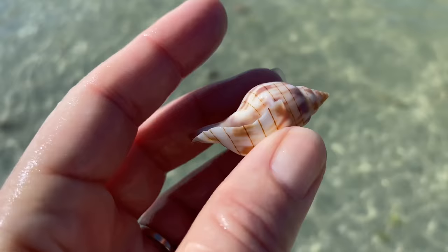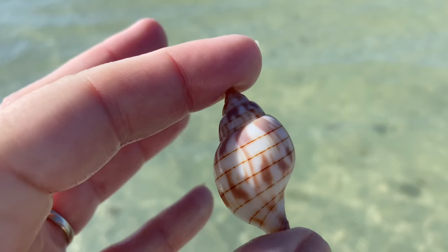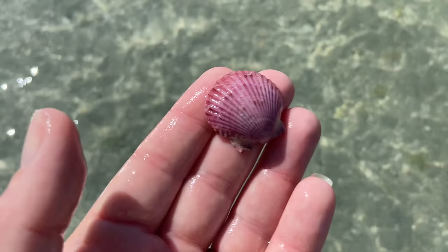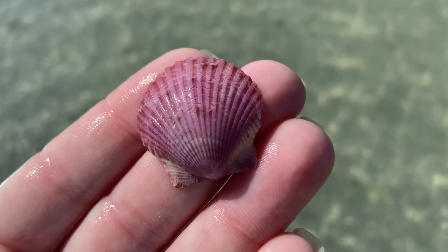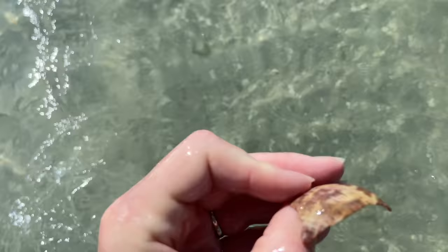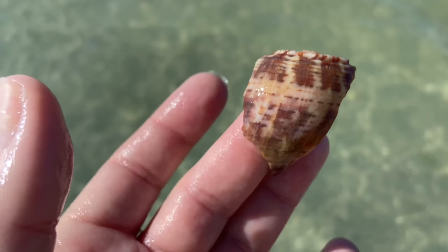I'm going to keep this one because it looks perfect — it's a really pretty banded tulip. And a calico scallop with a beautiful purple color, just lovely. I thought that was a crown conch but it's actually a piece of a true tulip. One of these days I'm hoping to get my hands on a big one of those.